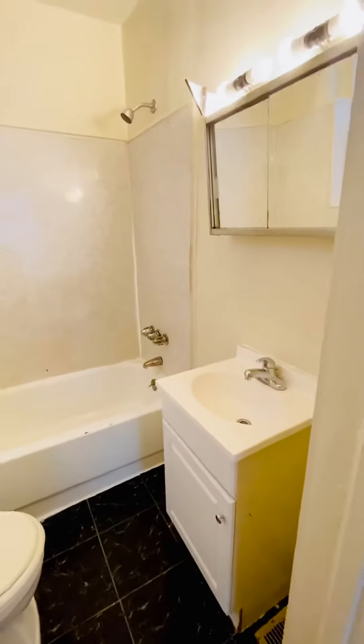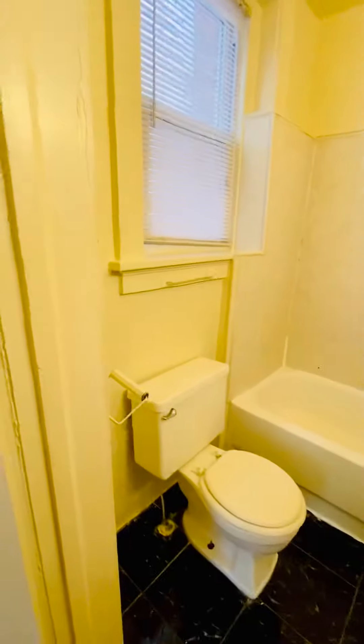Going into the bathroom. We have new ceramic tile around the tub.